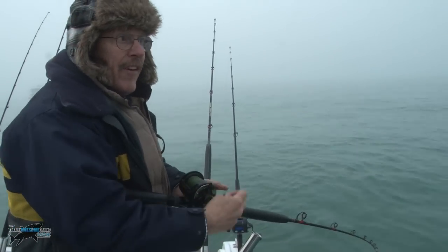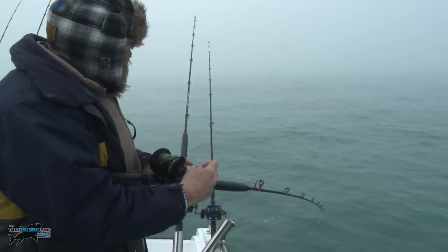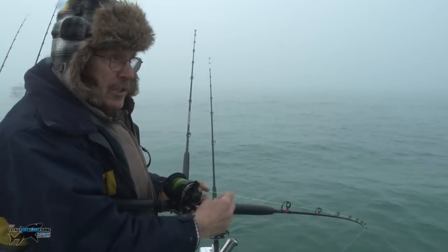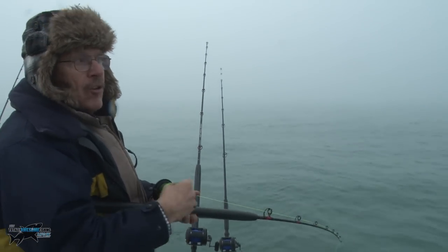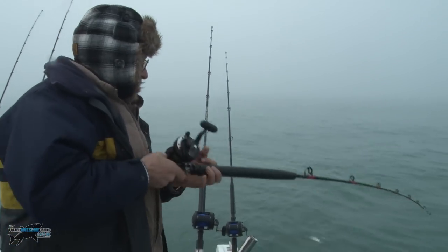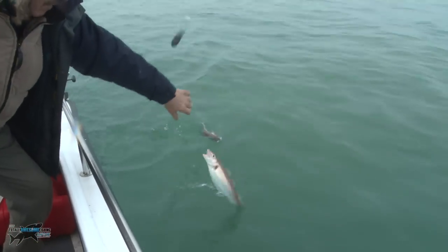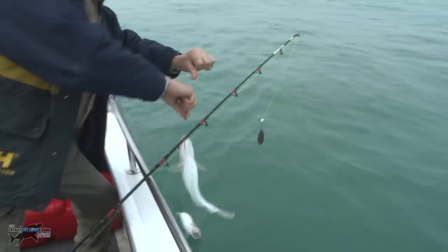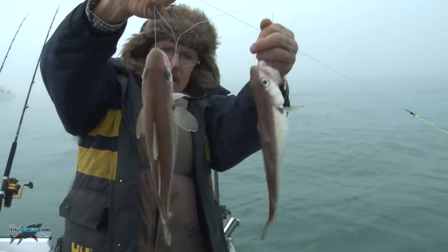We had a decent conger earlier and then it went quiet. The tide's starting to flow so we're getting bites now — probably pouting or whiting. There've been a couple of cod caught by the other boats. The fog has come down big time on us. Oh, nice whiting here — this one, if you don't fall off — that one there is definitely a keeper. Where are the frying pans? That's dinner. Definitely dinner.